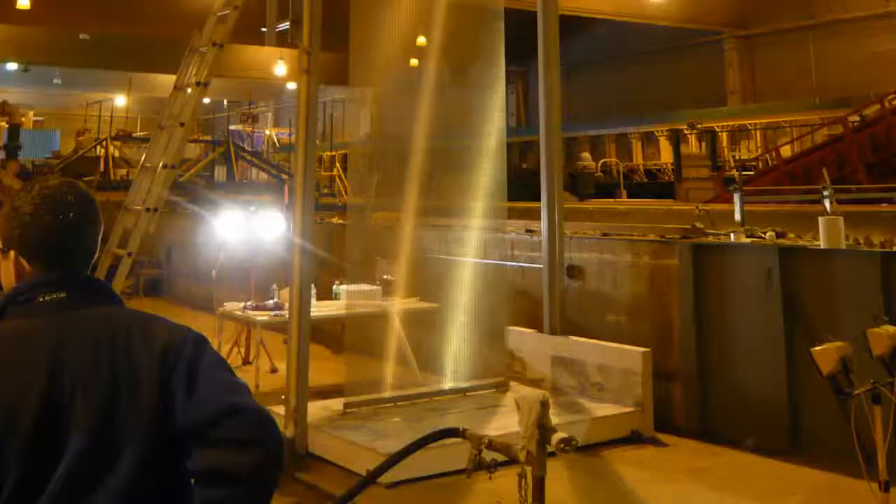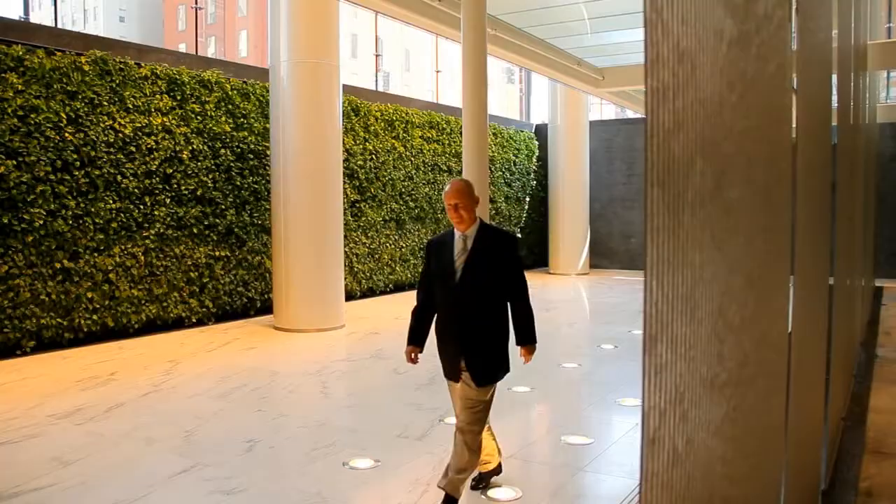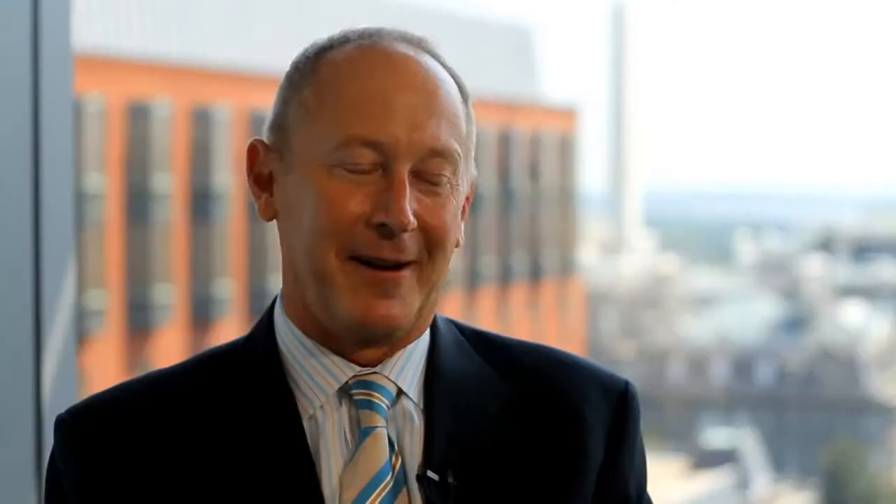The team spent months designing the water wall to address challenges just like this. The idea is that you're feeling this commitment to not have to over-condition or over-consume energy. When I walk in in the morning, it is transformative. It's looking at the waterfalls, hearing them, feeling the moisture in the air — it hits all of the senses for me.